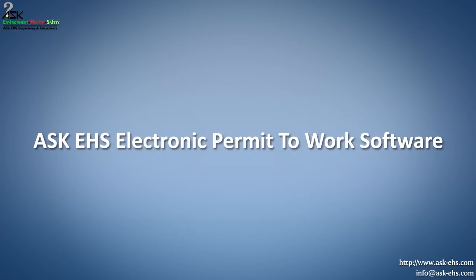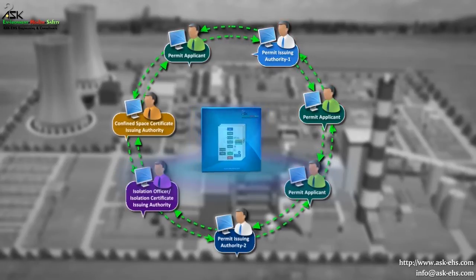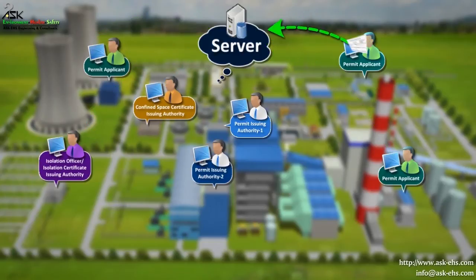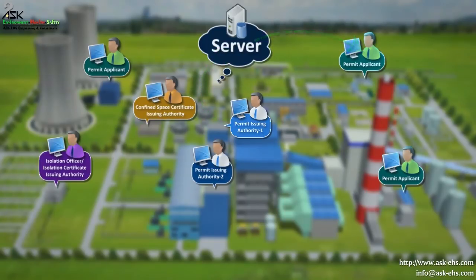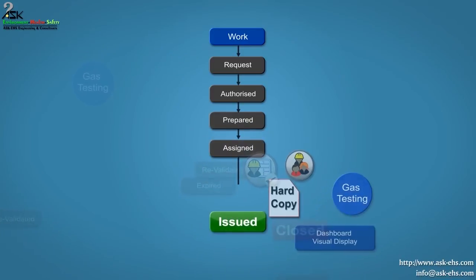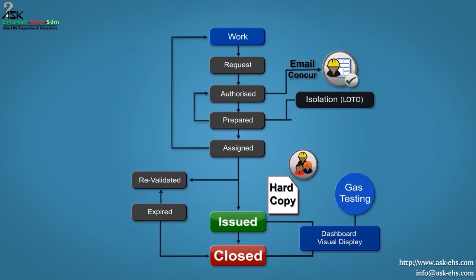ASK-EHS has designed electronic permit-to-work software that adapts to your process, hierarchy, permit forms, and checklists, rather than forcing procedural changes. Permit-to-work software proves to be a very useful, convenient, and user-friendly tool to establish control, coordination, and communication following correct and safe work sequences among the participating agencies. It manages the entire permit process, including granting permission, preparing and approving a permit, issuing it for work, adding comments, and closing it following job completion. It provides facility to the authorized person to mention all necessary precautions, isolations, and other authorizations to be completed before moving to the next stage in the sequence.